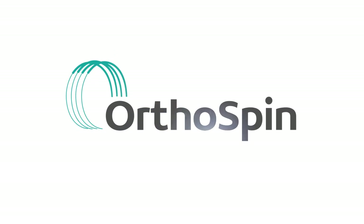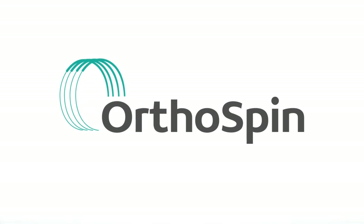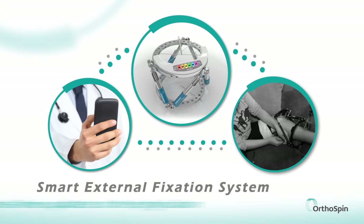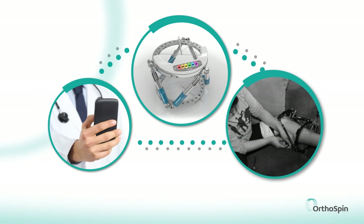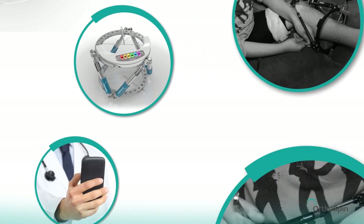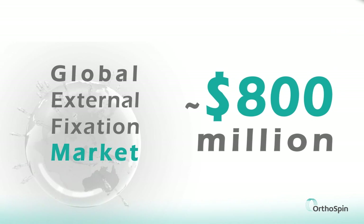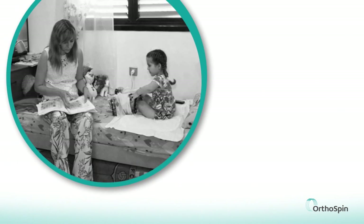OrthoSpin is developing fixation systems for the orthopedic trauma market. OrthoSpin's smart external fixation system reduces dependence on patient compliance and updates physicians in real time. Often, external fixation is the first line of treatment for complex bone injuries, limb lengthening, and limb deformities. The global market for external fixation is estimated at 800 million dollars today.